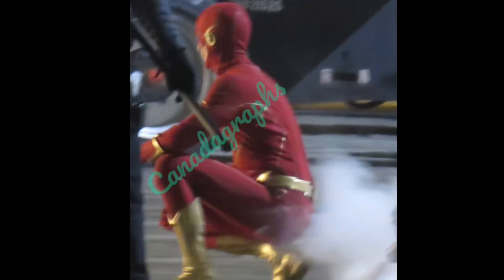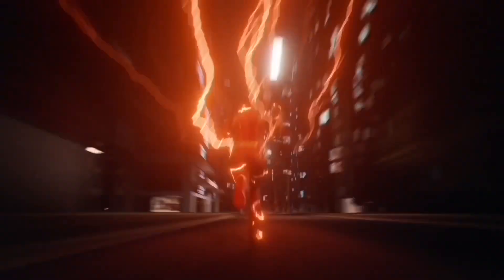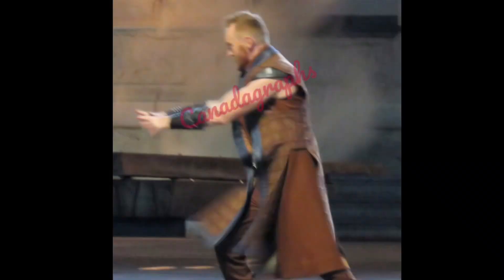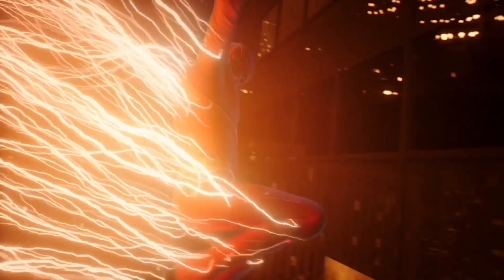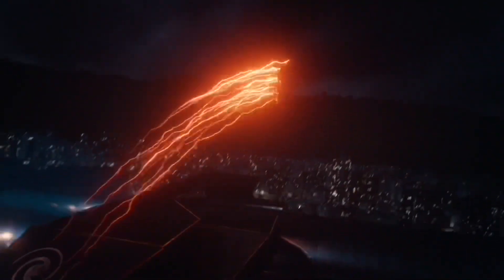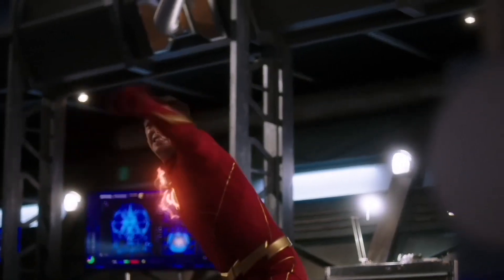We see the Flash inside a mist — Canada Graphs mentions Barry emerging from smoke — and I'm really interested to see what's going on there. We also get a better shot of Barry as the Flash getting ready to fight Despero; I love how the gold boots stand out. There's also a shot of Grant suited up near a map of Central City, likely related to the Despero confrontation. Despero is shown reaching out and using his abilities on Barry, and I'm really interested to see how they handle him, as he is super overpowered in the comics.